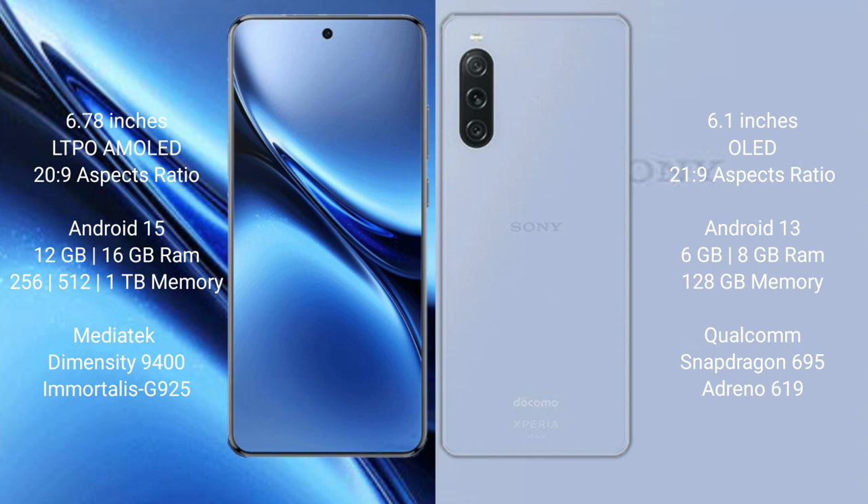Vivo X200 Pro comes with 12GB or 16GB RAM and 256GB or 512GB internal storage, powered by the MediaTek Dimensity 9400 processor with an Adreno 925 GPU.